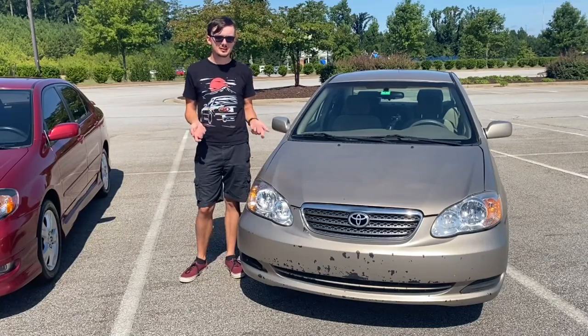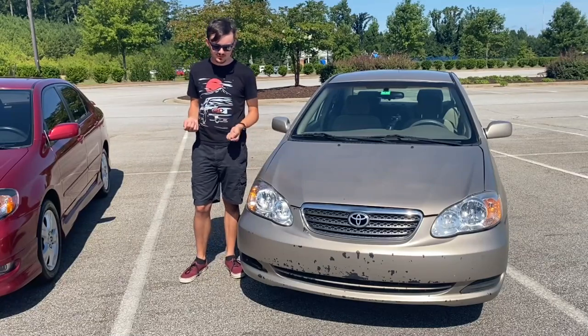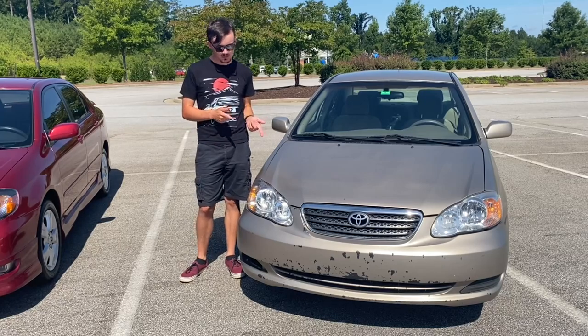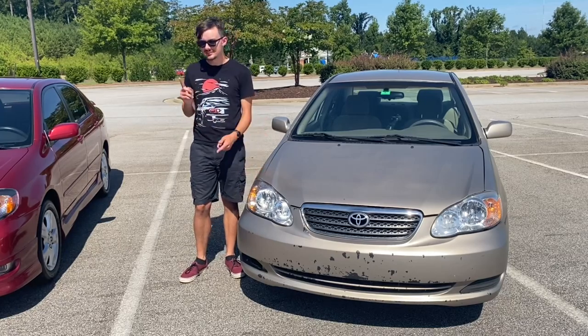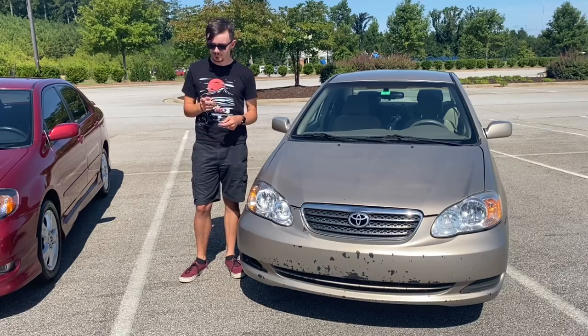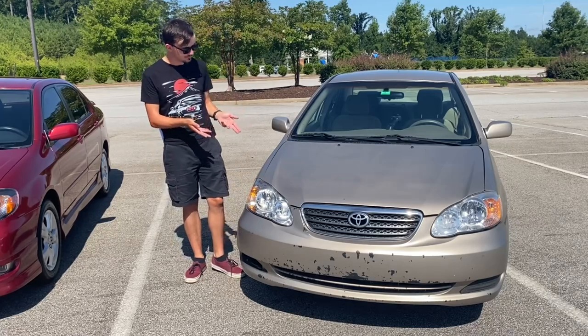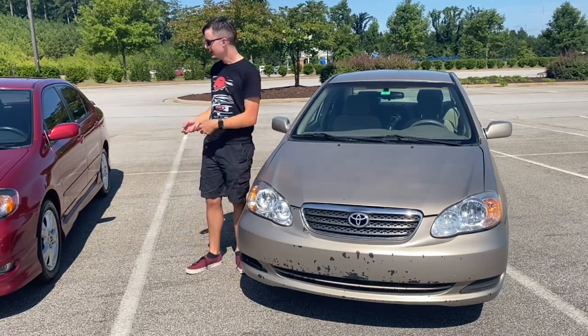What do you do when you want a car that's quick, but not necessarily fast? When you want a car that's sporty, but not impractical? Or when you want a car that's high-revving, but not unreliable? And what do you do when you want all this, but all you can afford is a boring old Corolla? I'll tell you. You buy this.